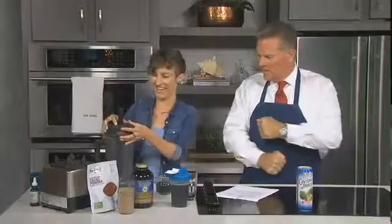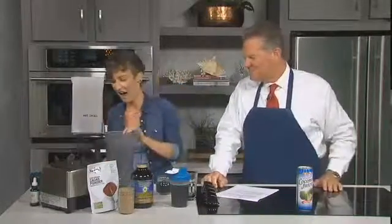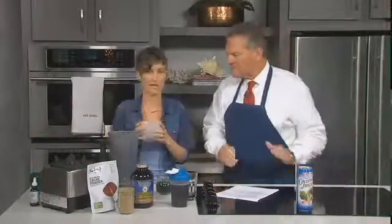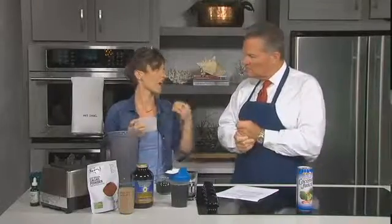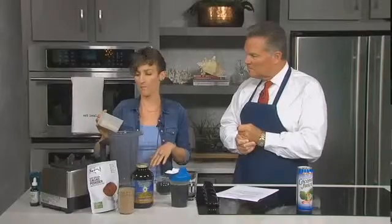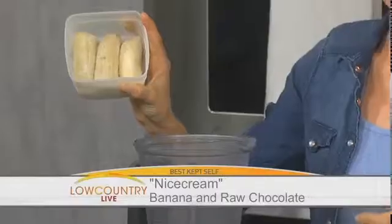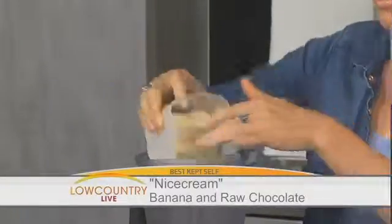The next thing I want to do with the blender over here is make what we call nice cream. We call it nice cream because it's non-dairy ice cream — no animals harmed in the making of this. We're using bananas instead of dairy, which is going to be a lot kinder on the body. A lot of people have issues with dairy, so I'm using just one and a half bananas that I froze overnight — I'm going to pop those in the blender.